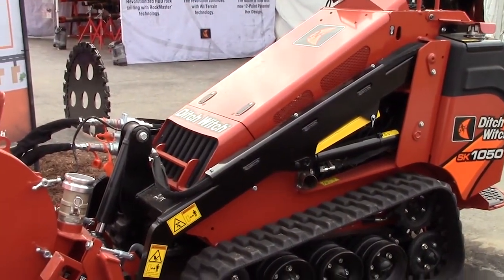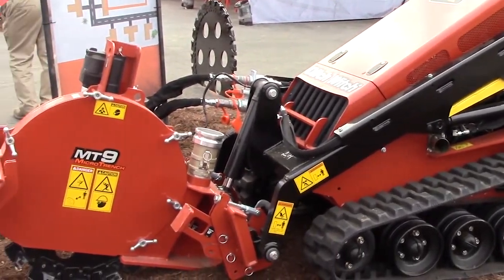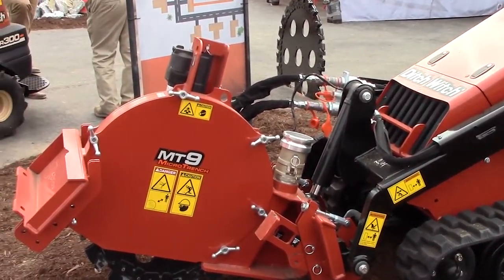The MT16 is utilized for mainline installations, while the MT9 is used for crosscuts in confined and urban areas. The largest of the three Ditch Witch microtrenching products is the MT16.